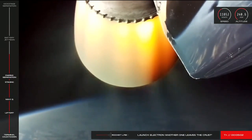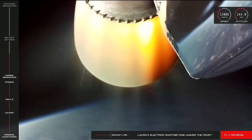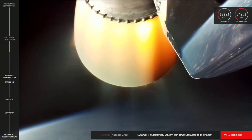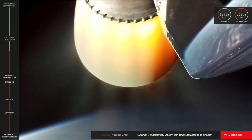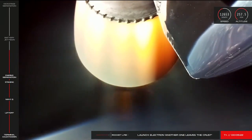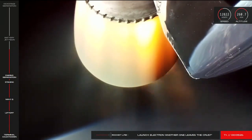A quick check-in on Electron. Electron is continuing well on its journey to orbit. We're now at T plus five minutes into the mission, and all of Electron's systems are continuing as they should. The trajectory is still looking nominal for Electron's second stage. Beginning to throttle down. Stage two guidance is holding nominal. 200 seconds remaining.